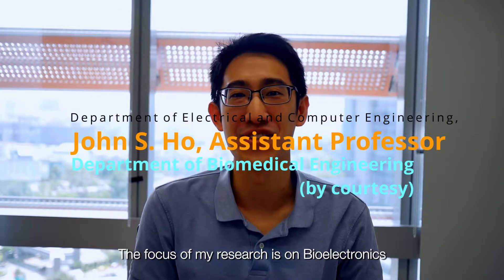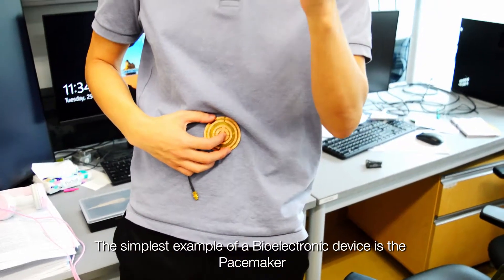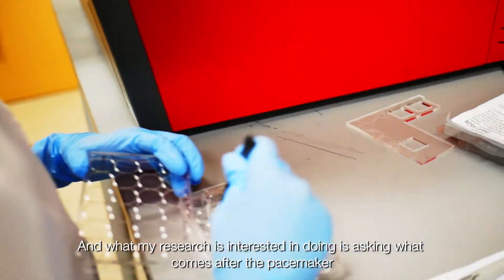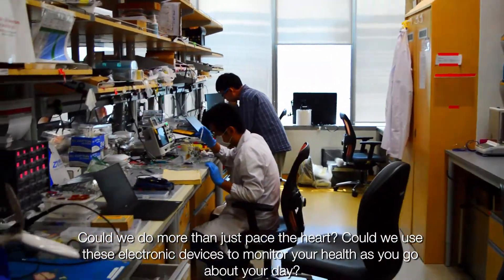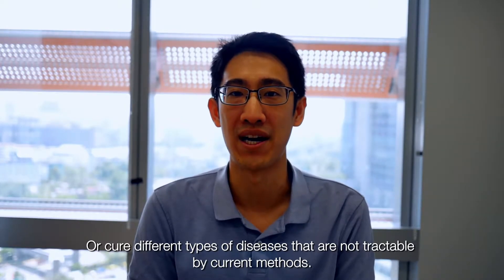The focus of my research is on bioelectronics, which is the integration of electronics with the human body. The simplest example of a bioelectronics device is the pacemaker, found in millions of patients today — it paces the heart and saves lives. My research is interested in asking what comes after the pacemaker. Can we do more? Could we use these electronic devices to monitor your health or cure different types of diseases not tractable with current methods?